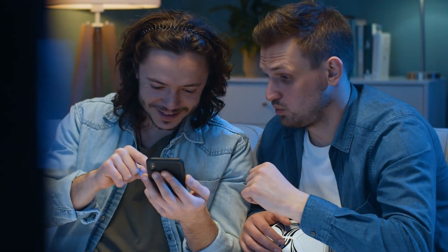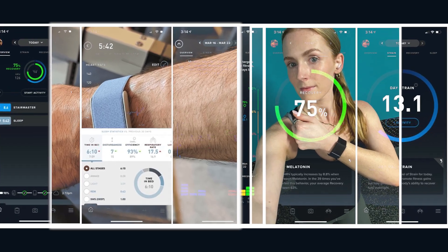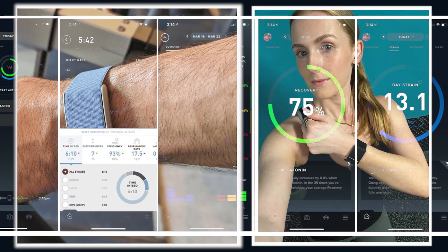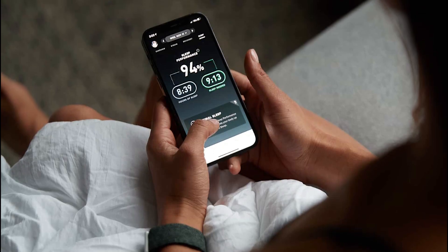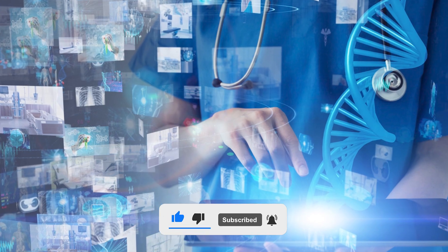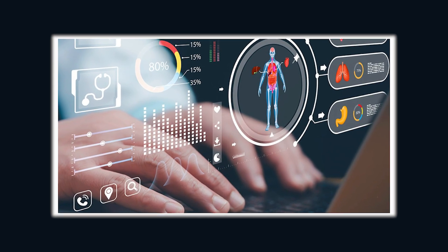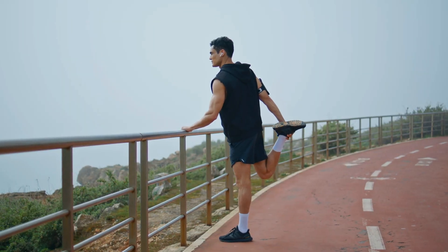Don't click away now, because we've got another video breaking down how WHOOP recovery scores can differ for men and women, and why that matters more than you think. Go watch that next if you want the full picture. This is the Ageless Protocol — hit follow, hit subscribe, and join us every week as we expose the tools, hacks, and lies in the wellness industry, so you can stop guessing and start winning.